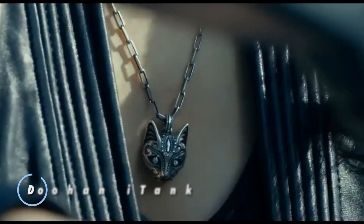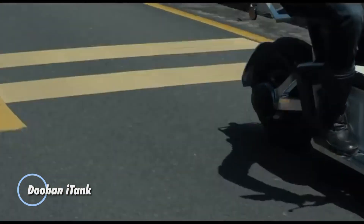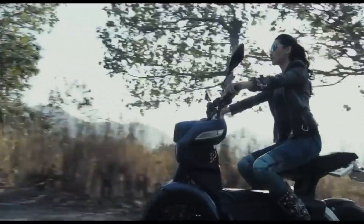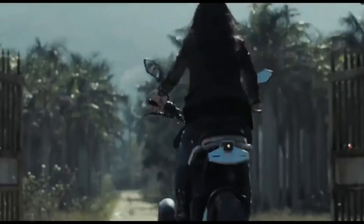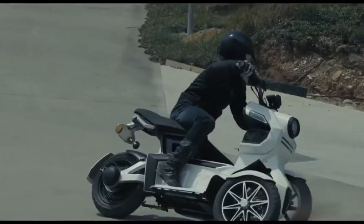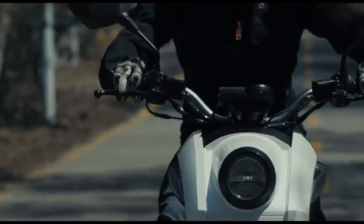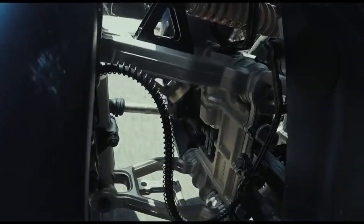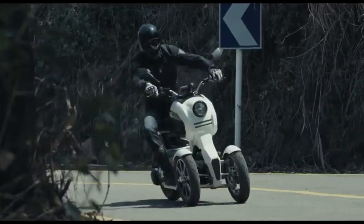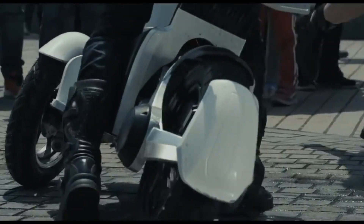The Duan i-Tank is an innovative electric three-wheeled scooter designed for urban commuting and recreational riding. It features a unique tilting mechanism that enhances stability and maneuverability, making it easier to handle on city streets. Powered by an electric motor, the i-Tank offers quiet operation and zero emissions, making it environmentally friendly. It comes equipped with advanced features such as regenerative braking, ABS brakes, and a digital display for monitoring speed and battery life.